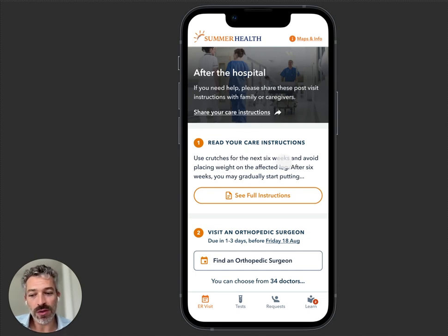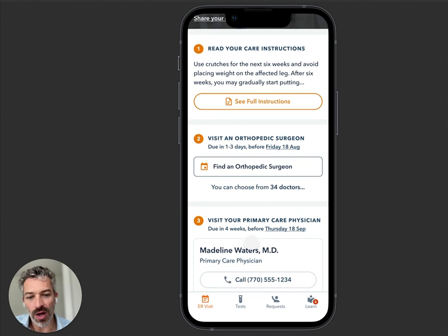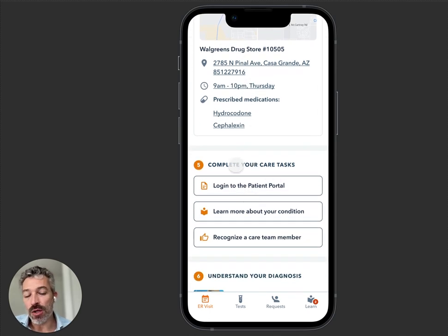Come back if this happens. Step two: you need to visit an orthopedic surgeon or visit your primary care doctor in four weeks for a follow-up. We've given you some new medications — they were sent to this Walgreens drugstore, which closes at 10 PM. You need to log into the patient portal. Now is a good time to send them to Cerner patient portal or MyChart. We send about 25% of people to MyChart.